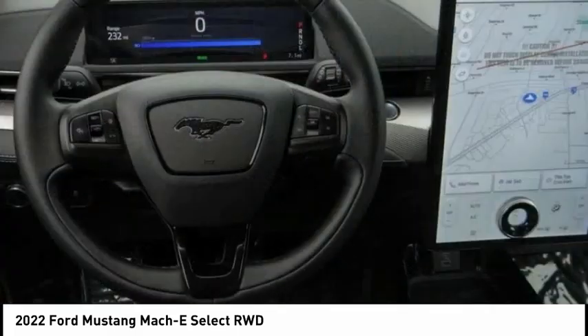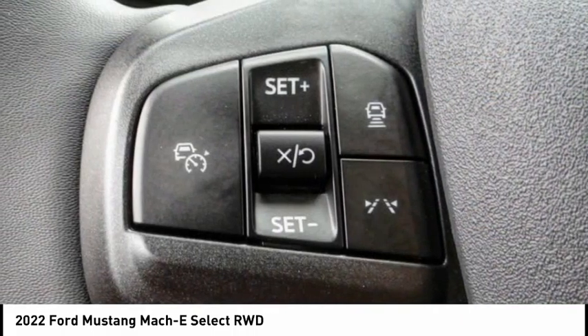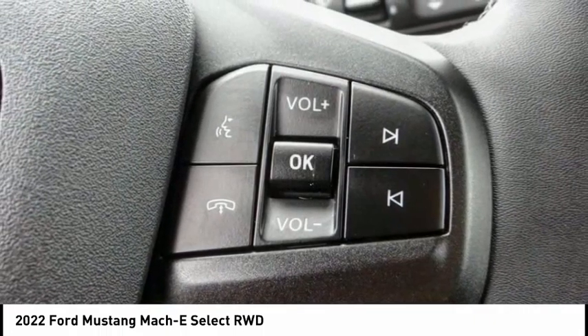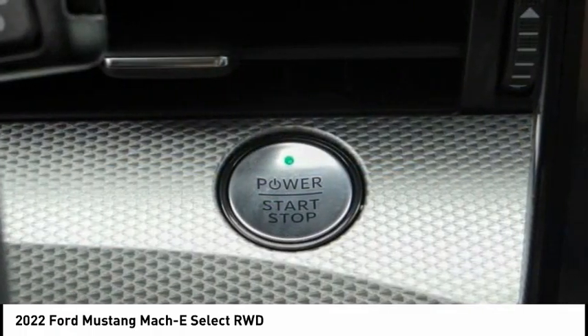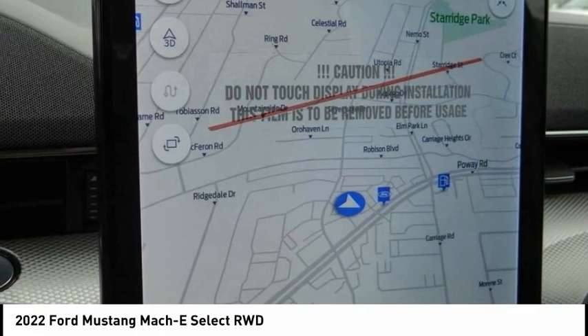Here are some of this vehicle's great options: rain-sensing wipers, electronic stability control, alloy wheels, brake assist, traction control, remote keyless entry, speed control, four-wheel disc brakes, rear window defroster, rear window wiper. This beauty is sure to make you the talk of the neighborhood.